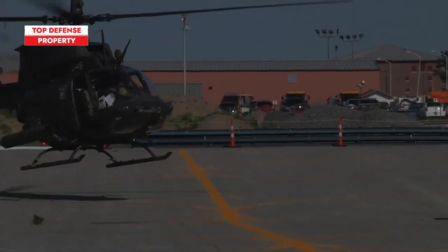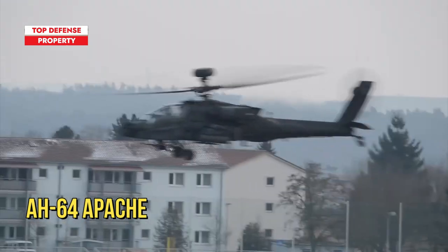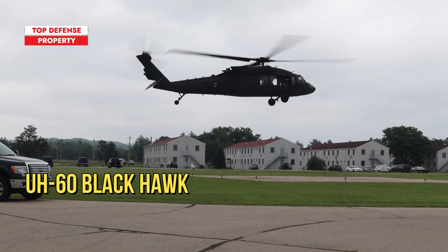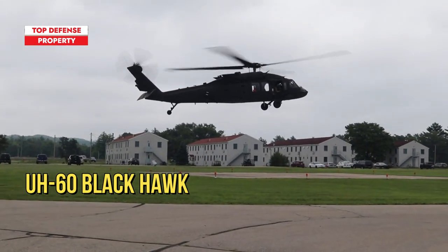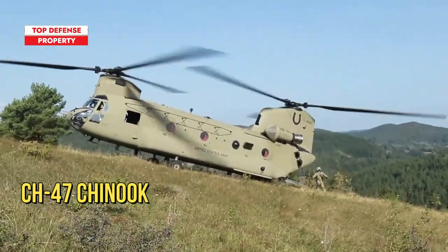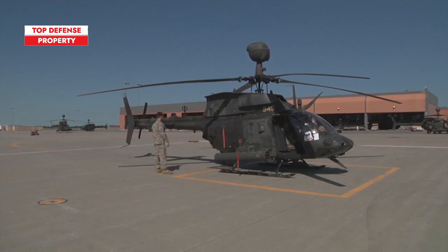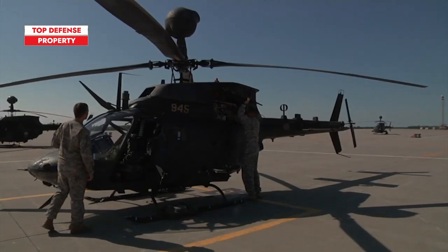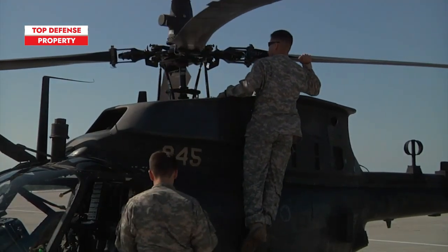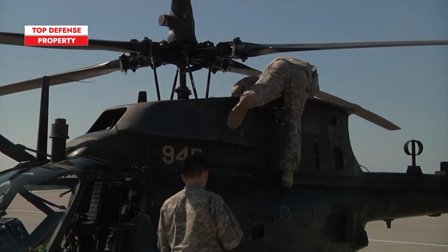The Bell OH-58 Kiowa is not as recognizable as other U.S. Army helicopters. People recognize the insectile AH-64 Apaches on sight. The UH-60 Black Hawk has its own blockbuster book and movie, Black Hawk Down. The CH-47 Chinook features super distinctive dual rotors. The Kiowa, on the other hand, just kind of looks like a regular helicopter, one you might see cruising over downtown or at the local airport wherever you live. Yet the Kiowa served venerably with U.S. forces for nearly half a century, and it still serves today in military forces around the world.